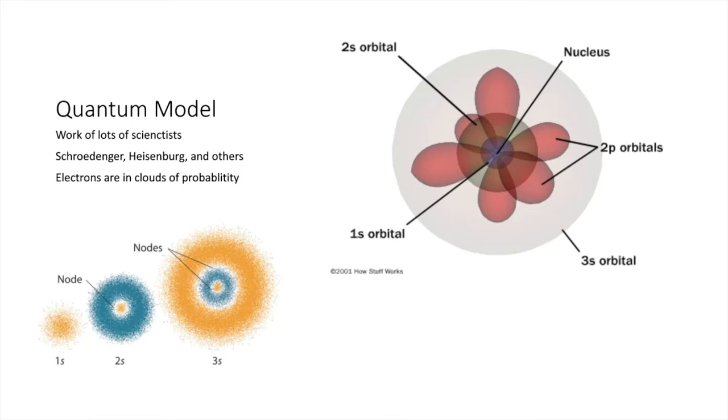Even though Chadwick is credited with discovering the neutron, we still use the term Bohr model when talking about electron energy levels in the simplified version. The Bohr model is generally used when drawing an atom because it's two-dimensional and easier to see. What we have now is the quantum model, developed by many scientists. Just as Bohr discovered electrons were in energy levels, we now know they're not simple orbitals — they're in three-dimensional clouds of probability, with darker spots indicating higher probability of finding the electron there, getting more complex at each level.